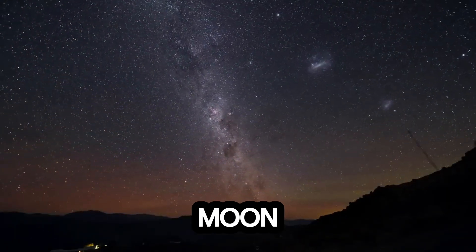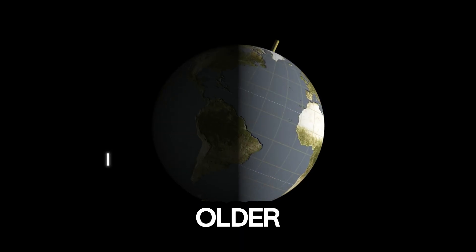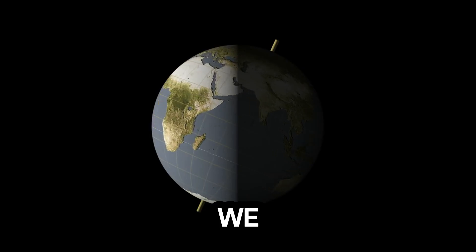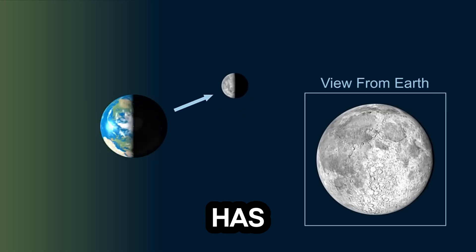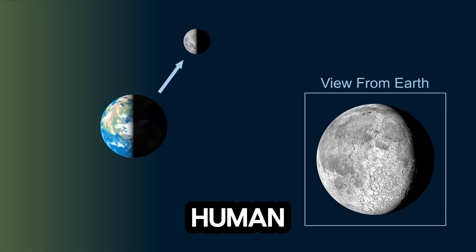Have you ever looked up at the moon and felt a silent pull, as if it holds secrets older than humanity itself? For centuries, we have studied the near side of the moon, the familiar face smiling down at Earth. But the far side, that side has remained hidden, cloaked in mystery, untouched by human hands.